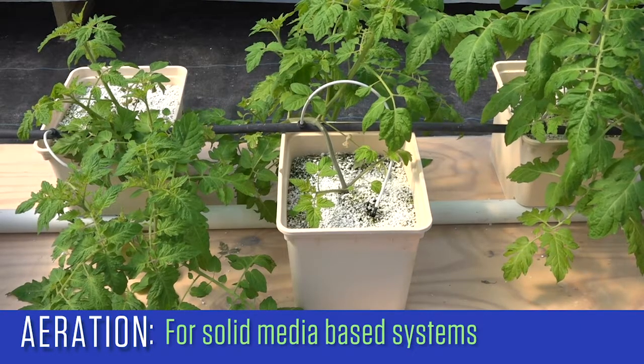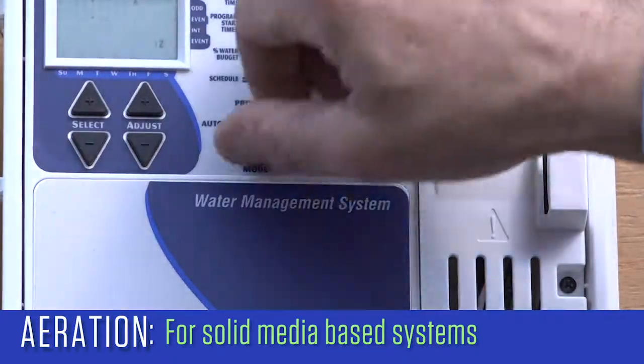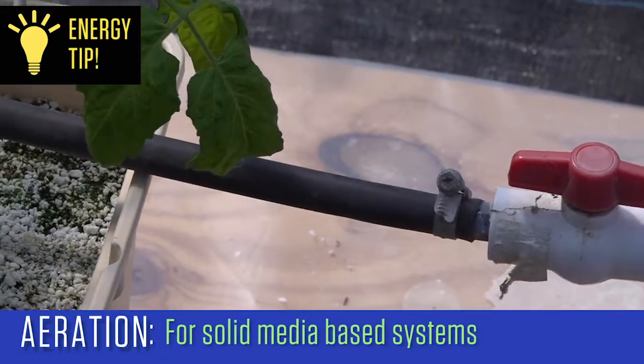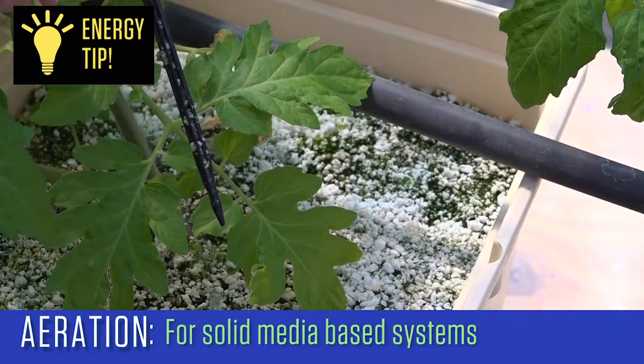Allowing the media to dry down slightly so air can fill the pore spaces is important for good aeration. Managing the irrigation cycles properly so that only 5–10% of the water being applied eventually leaches through the block or pot will also save energy, water, and nutrients.